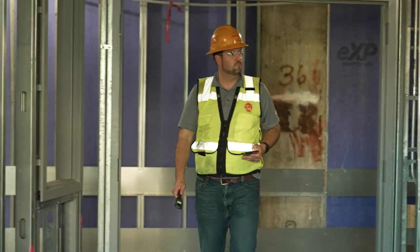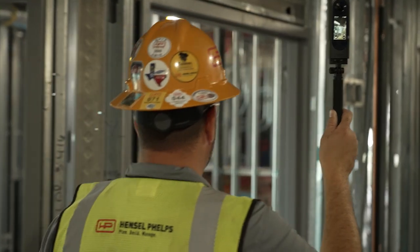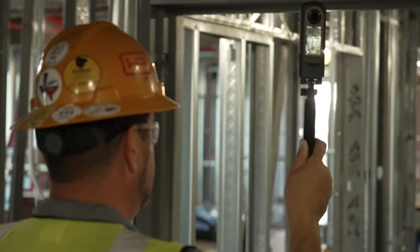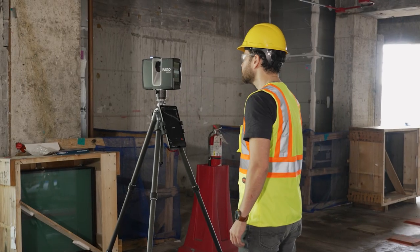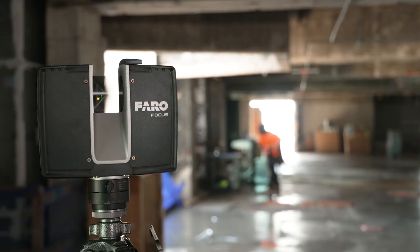If we're in a compressed time frame and we maybe don't need extremely high precision, but we need to convey if something has been installed, we can use a 360 camera for that. If we need very precise measurement — for example, of floor flatness — we can use a laser scanner or a LiDAR scanner.